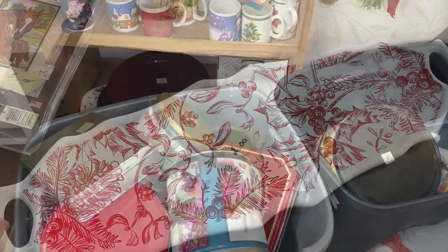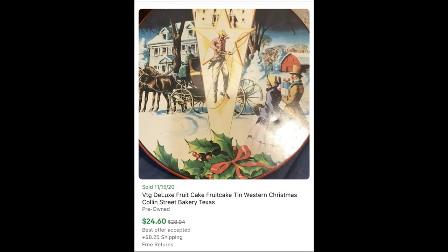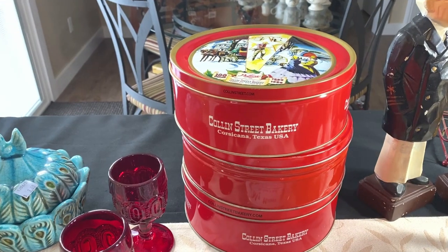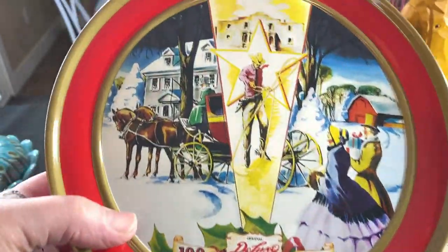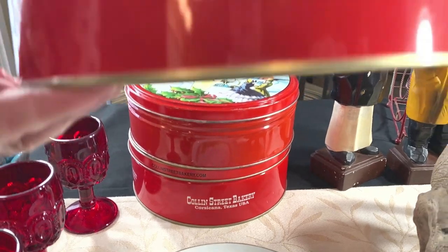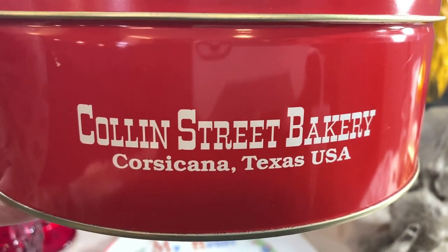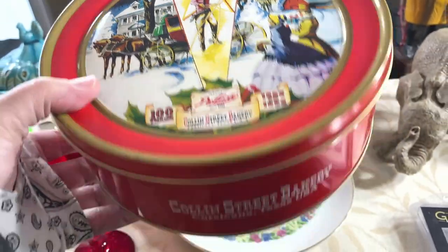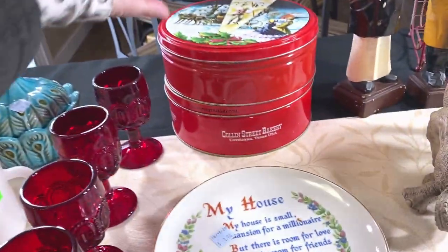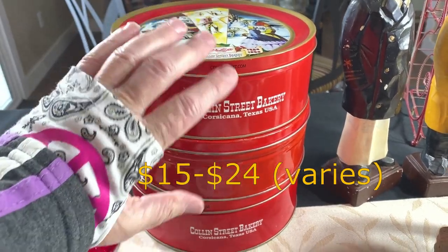I picked up some tins — I bought two at the Kingsport ReStore and one in Johnson City. Two of them say Cullen Street Bakery on the side, Corsicana, Texas USA. These vintage tins — one was 50 cents and the other two were a quarter each — are going for around $15 each. I don't buy tins very often, but the price was right.